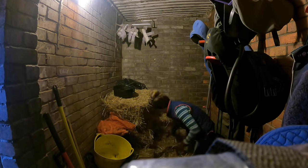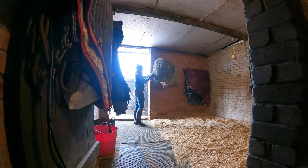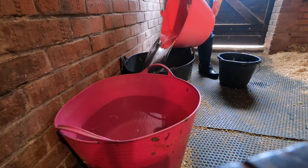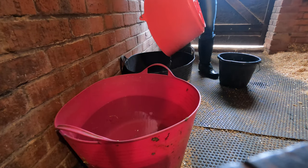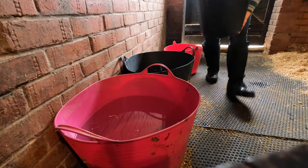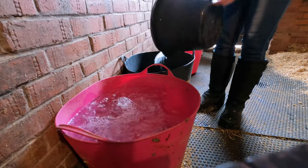I'll tie both of these haynets up by her stable door so that she can look out while she's eating. Cody has two water buckets in her stable to drink from — I just top these up in the mornings, whereas in our evening routine I will clean these out, give them a scrub, and refill them with fresh water.